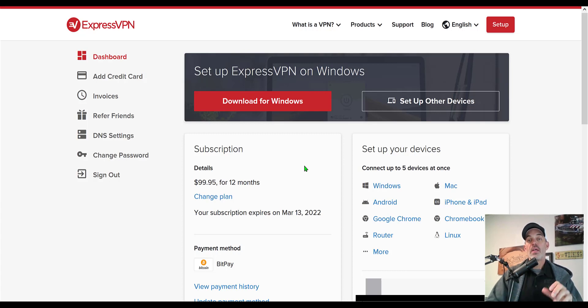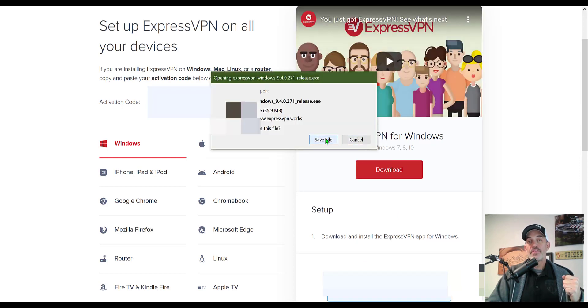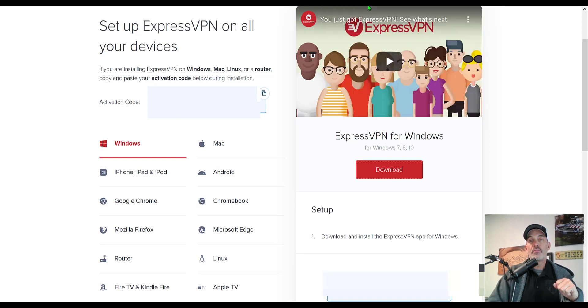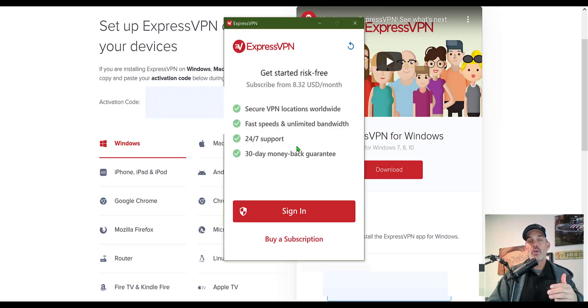Now let's set up this particular workstation on its own VPN. I have the ability to connect up to five devices at once — I already have my phone and home workstation set up. You can also set up your router with a VPN, but in this case I'm just doing this Windows-based workstation. I click on Windows and it takes me to the download screen. The activation code is pre-loaded but I've blurred it out. I click download, save the file, and open it from my downloads to begin installing.